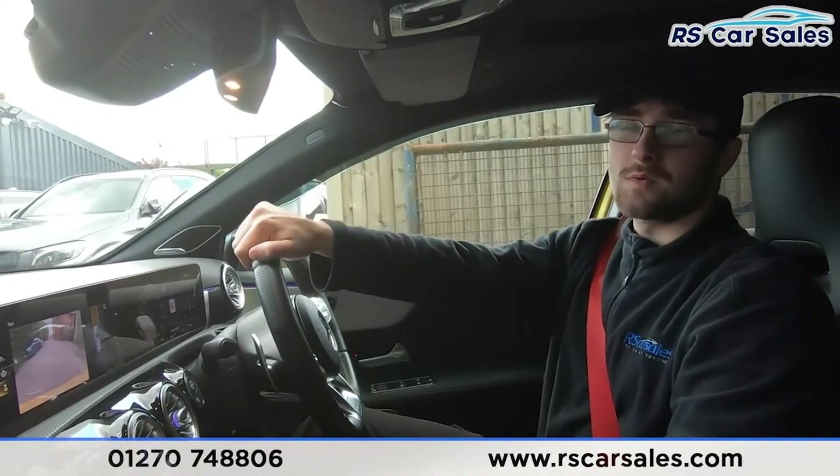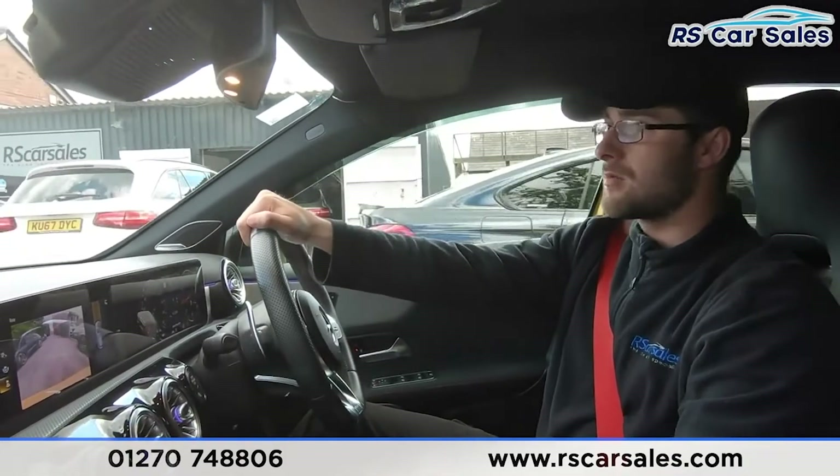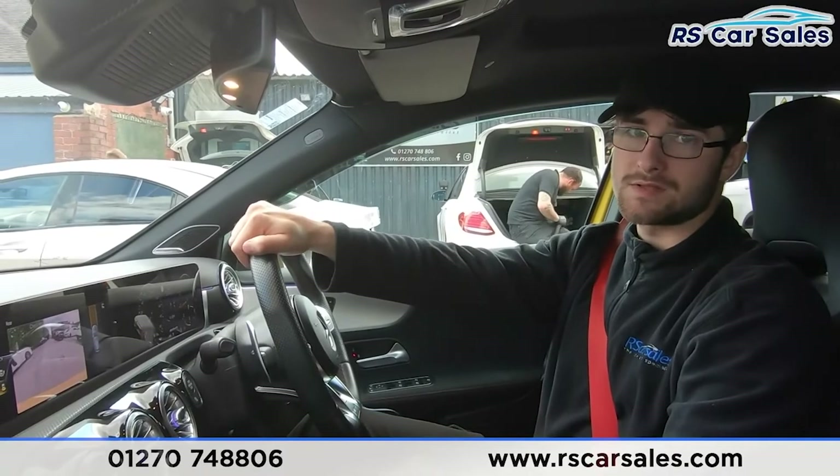Now if this hasn't answered all of your questions in the test drive and walk-around video, please feel free to get in contact with the sales team where they can book an appointment for you to view or test drive your selected vehicle. But that's it from me — thank you very much for watching.